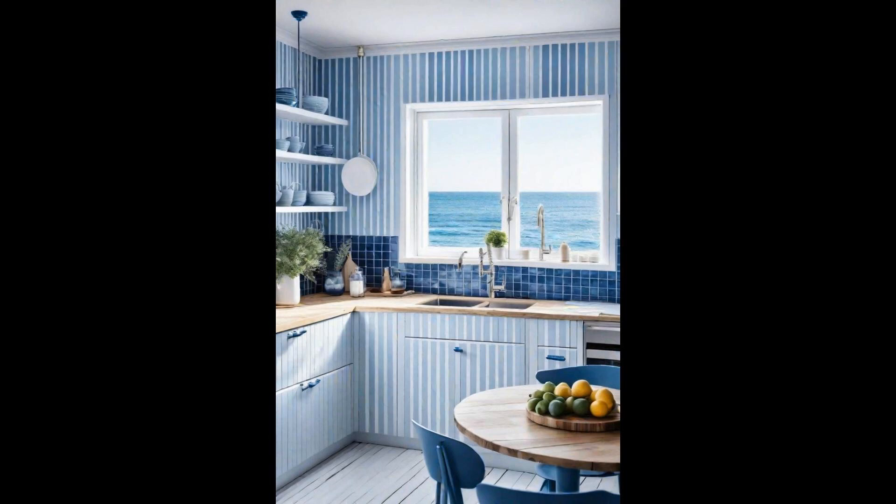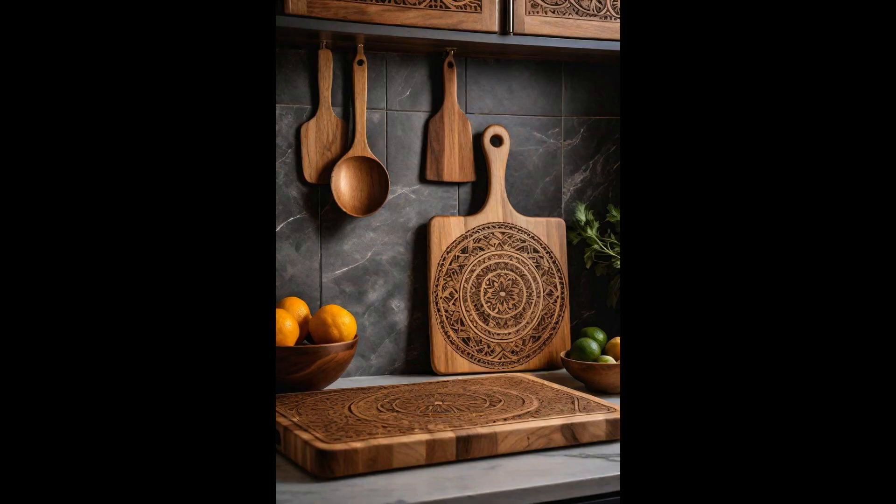These elements blend seamlessly with modern kitchen amenities, creating a perfect storm of traditional elegance and contemporary functionality. Such a kitchen isn't just a cooking space — it's a vessel that transports your culinary journey to a picturesque seaside escape, making every meal an adventure in itself.